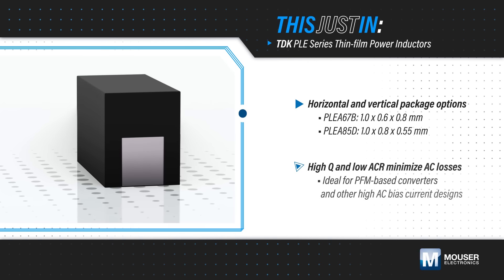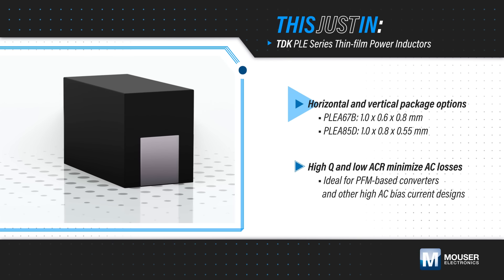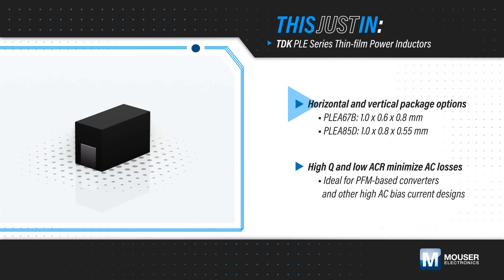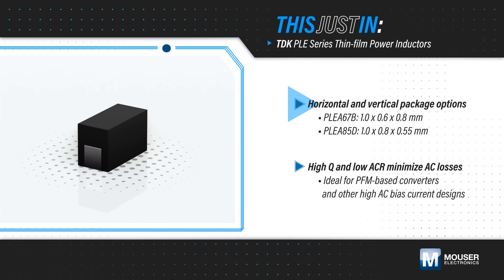PLE Series Inductors are offered in vertical or horizontal packages that allow designers to fit different space constraints and control the direction of flux leakage, with the fully shielded design enabling their use in high-density designs.